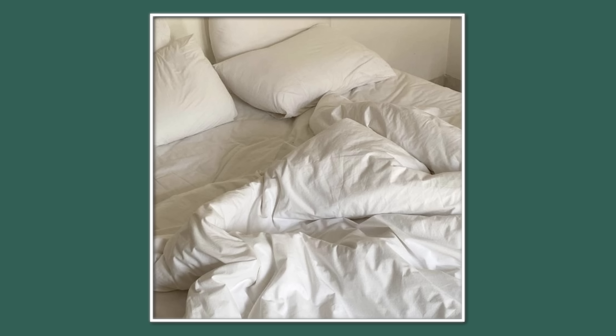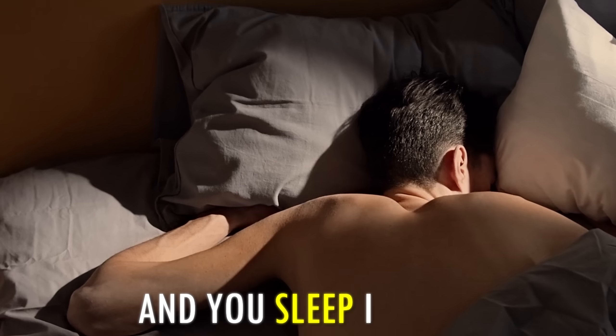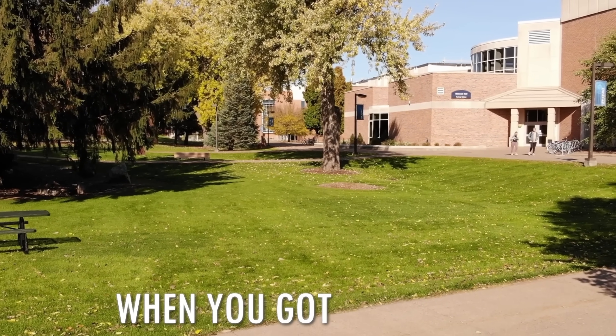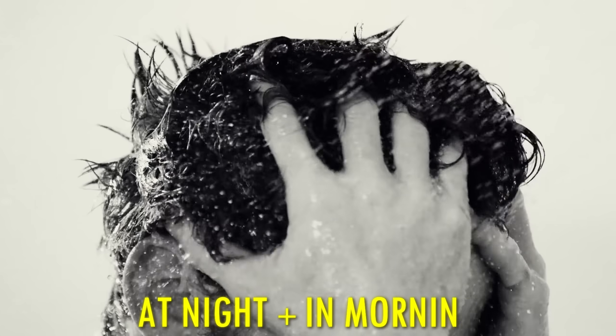Your bed sheets are definitely not as clean as you think. A lot of sweat and bacteria can build up on them over time and you sleep in them. Nobody wants to smell your sweat when you go to school. That's why I recommend you shower in the morning — after that, apply your fragrance and deodorant to your armpits. If you want to be super clean, you can also shower at night and in the morning.